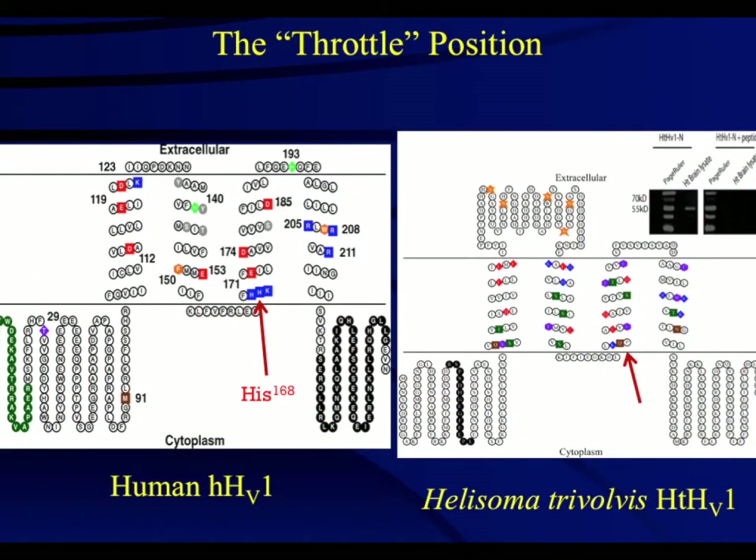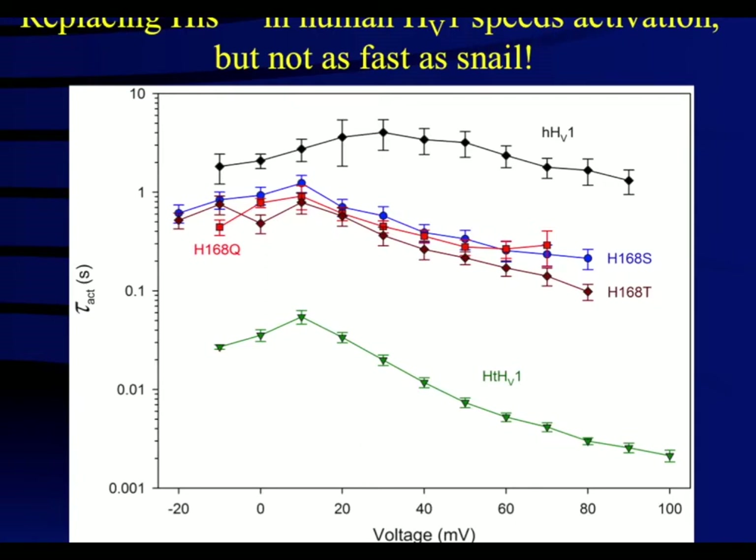This slide shows a side-by-side comparison of the sequences of human and snail, demonstrating where the histidine is in the human channel and where the comparative glutamine is found in the snail channel. Replacing histidine 168 in the human channel with either glutamine, serine, or threonine resulted in increasing the kinetics of opening by an order of magnitude faster than the wild type channel. The snail channel shows three orders of magnitude faster kinetics than the human channel, so this residue is not the complete story when considering activation kinetics.